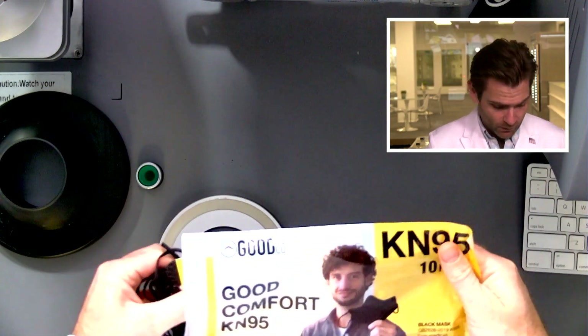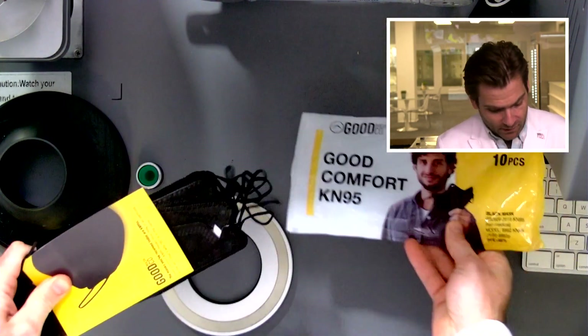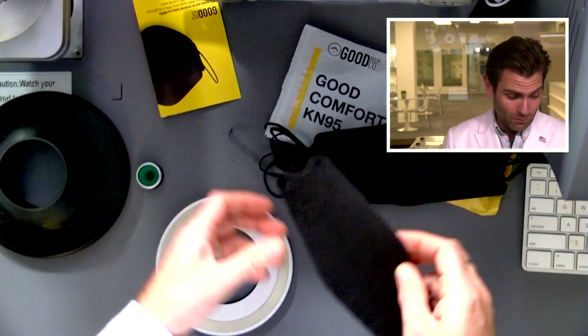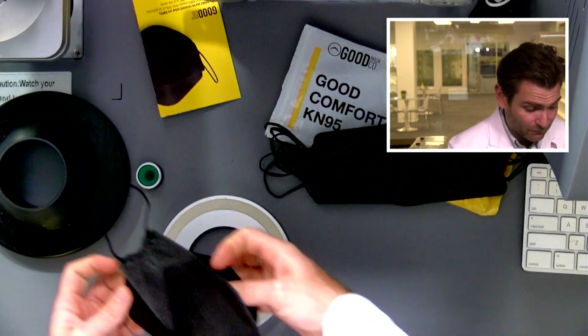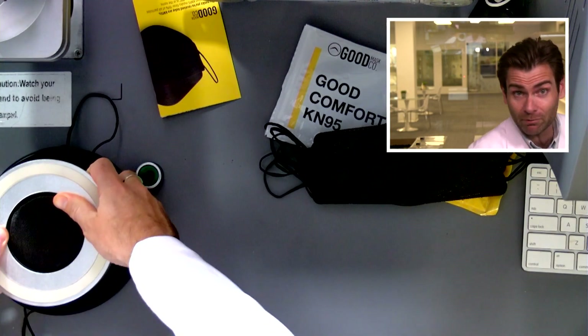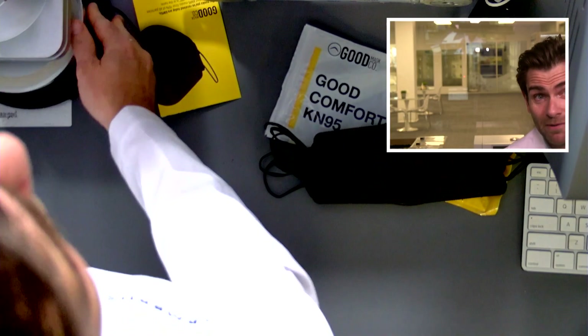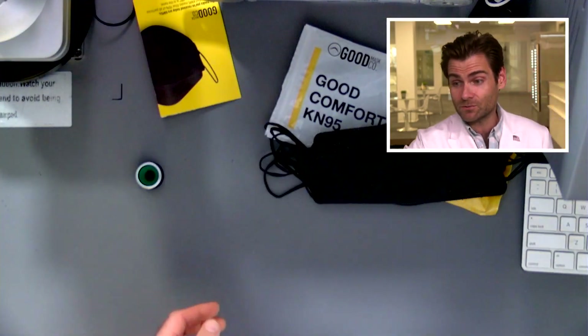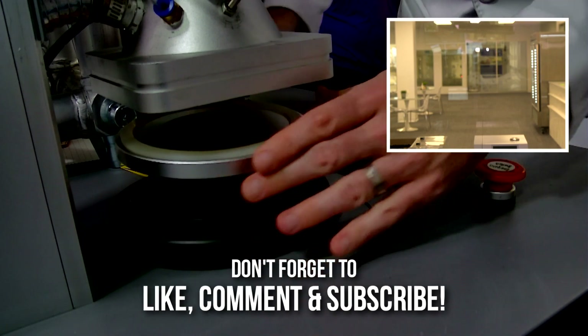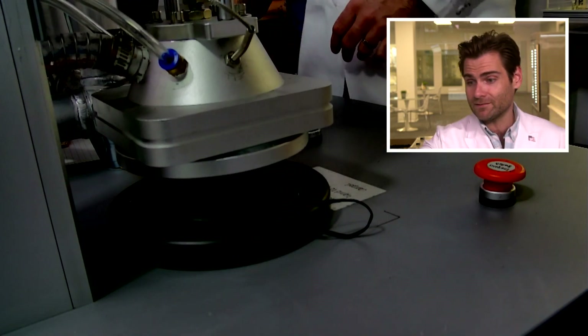Now we are testing masks today. Why are we doing that? Well, I happen to have a $250,000 lab here — figured you don't at home — so I'm going to test these masks for you so you can see if they protect you or not. So I'm going to put it in what I call the clamper, because that's a technical term that everyone in the industry calls it. Look it up. It's not true. I just made it up. I don't think it has a name.